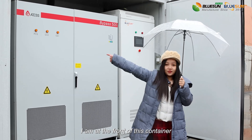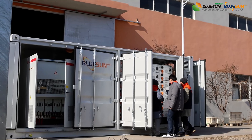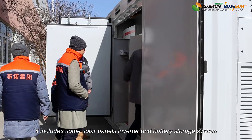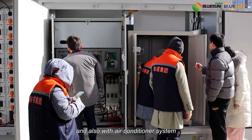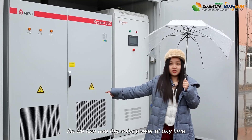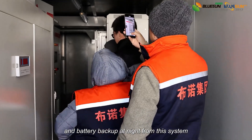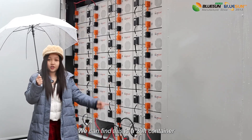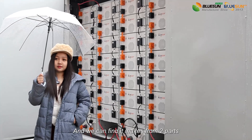Now I'm at the front of this container. You can see it's a 20-foot container and it's not a normal container. It includes solar panels, inverters, and battery storage systems, as well as air conditioning and a fire fighting system. We can install it outdoors, and we can see it is made from two parts.